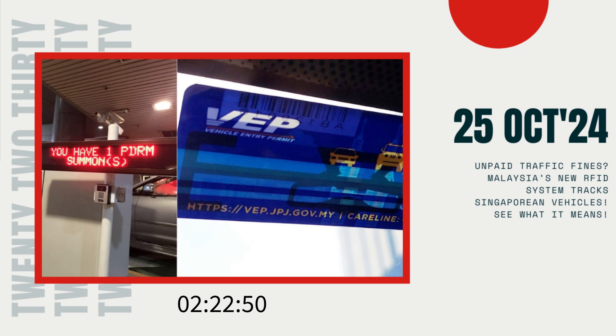Up to this point, over 35,000 unpaid summonses, amounting to RM 3.5 million, or 1 million Singapore dollars, have been issued to Singaporean drivers between 1990 and June 2024. Despite these numbers, Malaysia has been unable to efficiently track down vehicles to enforce fines, leaving many offences unresolved.